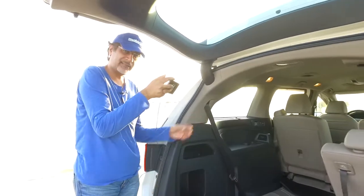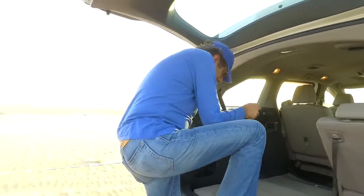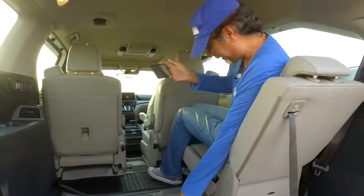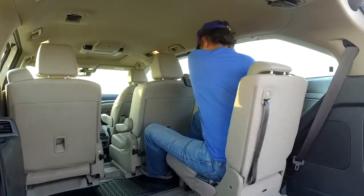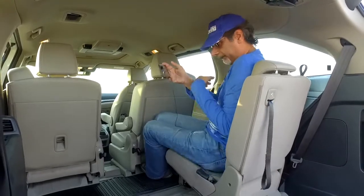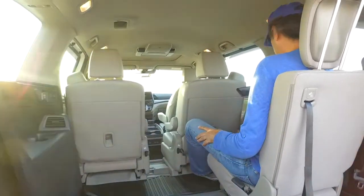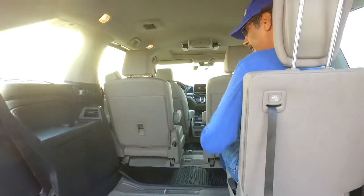The interesting thing about that third row seat is that it's quite spacious. I'm six foot two and the seat is slightly reclined, so let me adjust — push the headrest up — and that is actually quite comfortable. Really quite surprising. You could easily get at least two, if not three, adults of a reasonable size sitting in the third row.